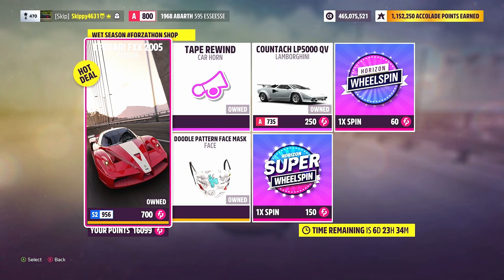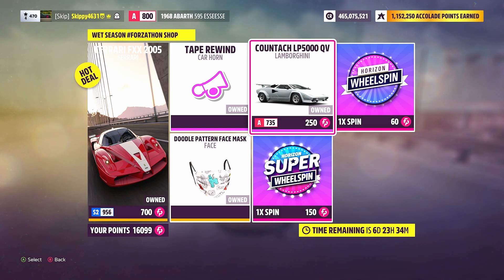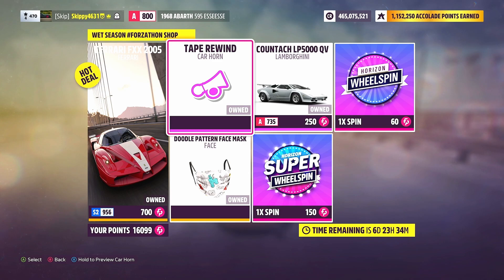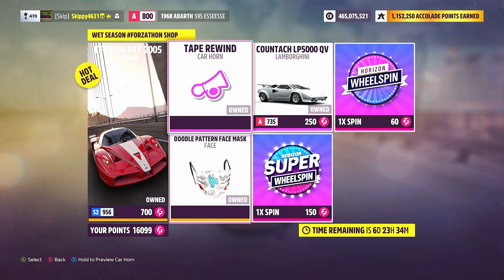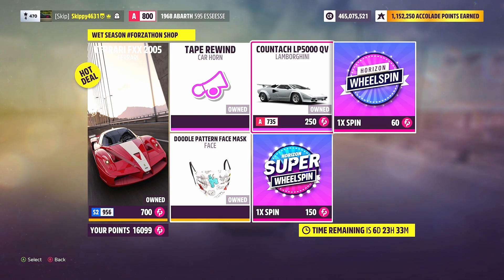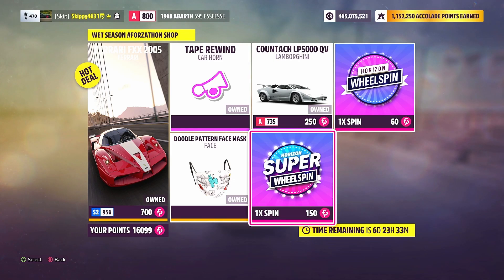We've got more auto show cars this week. The 2005 Ferrari FXX — 700 Forzathon Points or 2.2 million credits at the auto show. The Lamborghini Countach LP5000QV — 250 Forzathon Points or 200,000 credits at the auto show. Fanatic items: one Tape Rewind car horn and one Doodle Pattern face mask at 75 Forzathon Points each. Any spare Forzathon Points — grab a normal wheelspin for 60 points or a super wheelspin for 150 points.